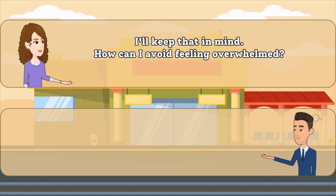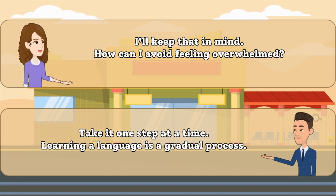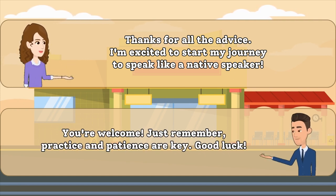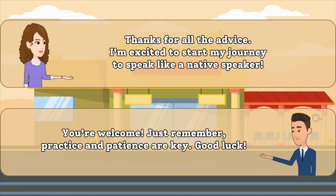I'll keep that in mind. How can I avoid feeling overwhelmed? Take it one step at a time. Learning a language is a gradual process. Thanks for all the advice. I'm excited to start my journey to speak like a native speaker. You're welcome. Just remember, practice and patience are key. Good luck.